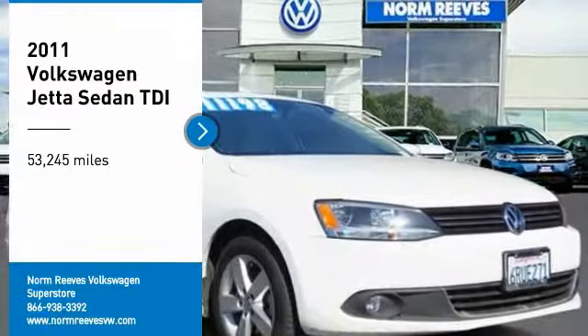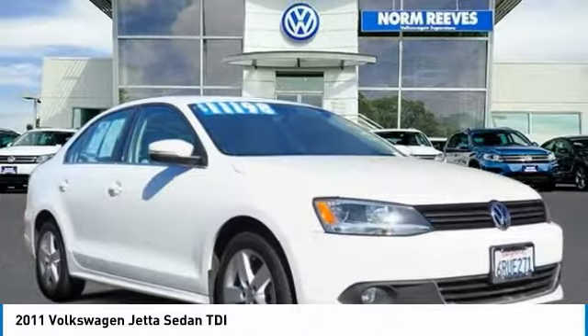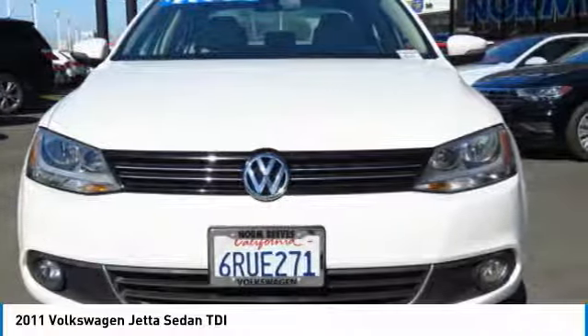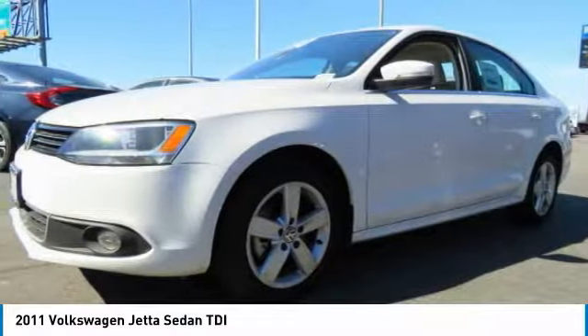Looking for the right vehicle? Check out the 2011 Jetta. The Jetta is a premium car that is family friendly with a great price. Agile and confident handling. Volkswagen Jetta.